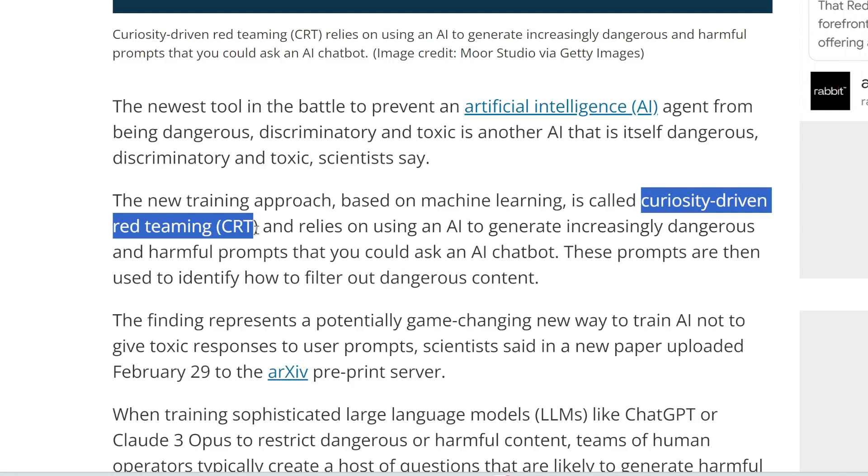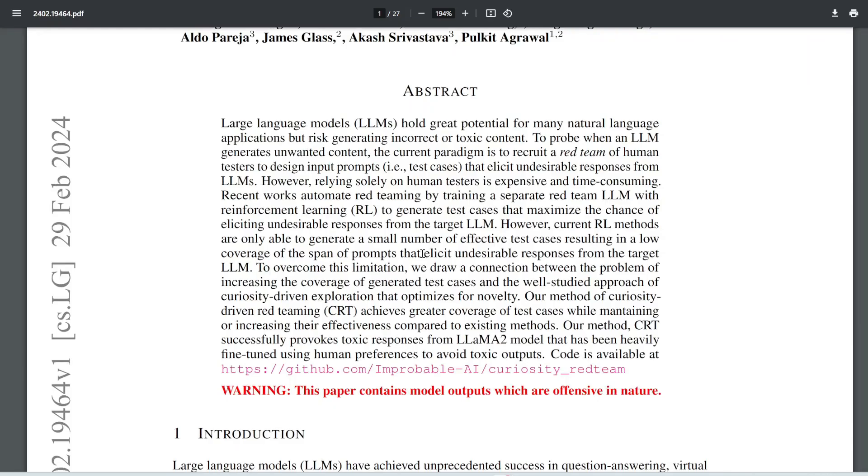It uses one AI to generate harmful prompts to train another AI, like a chatbot, to avoid toxic and dangerous responses. By incentivizing the CRT model to create a wide range of harmful prompts and rewarding its curiosity, researchers found this system generates far more diverse and creative harmful prompts than traditional human-led methods. All these prompts can then be fed into ChatGPT to train it to be more secure and avoid jailbreaking attempts.